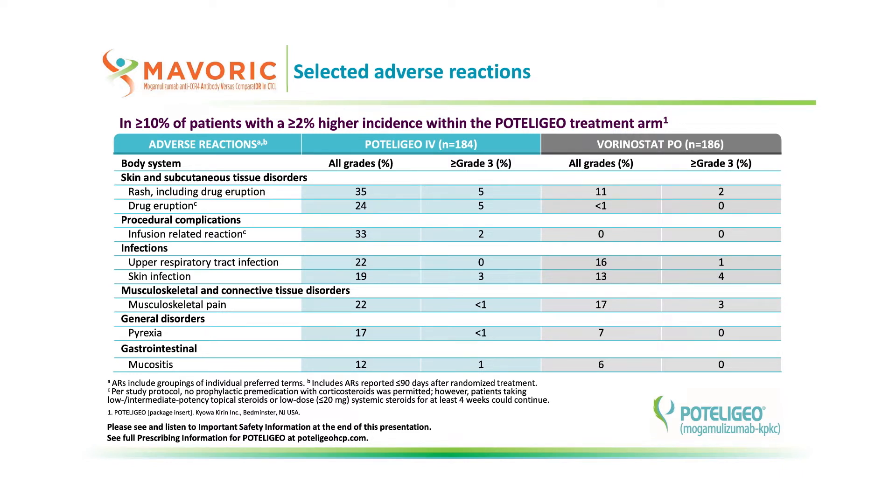I hope this information was helpful. If you have any questions about Podolagio, please contact your oncology account manager. Stay on the lookout for more video details from me and my colleagues at Kiowa Kirin. Please take a brief moment to read and listen to the full important safety information for Podolagio. And thank you for your time.